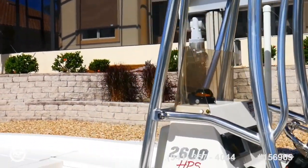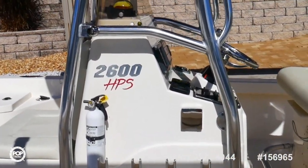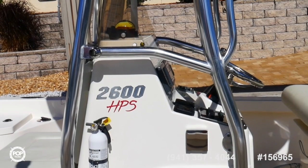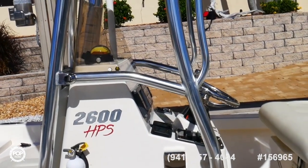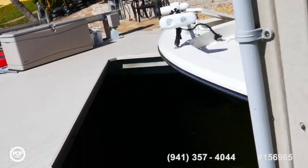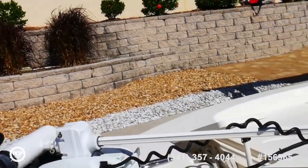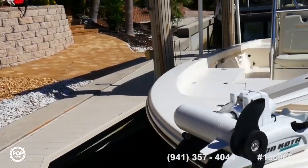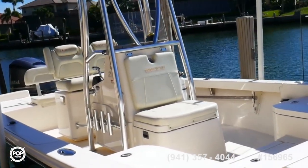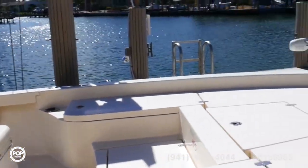This vessel is extremely clean and well-maintained. You've got rod storage everywhere — six rocket launchers, eight vertical holders along the helm, and I counted ten rod holders along the gunwales. There's storage for rods all over the place. This is a fishing machine that also can handle a lot of fun — that 300 horsepower can tow kids behind it in their inflatables. Get out and have a good time with the family with this one.